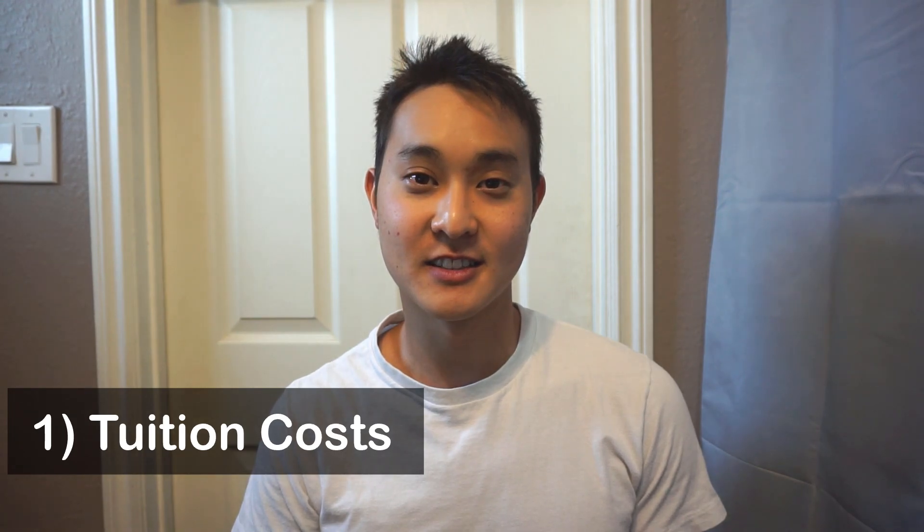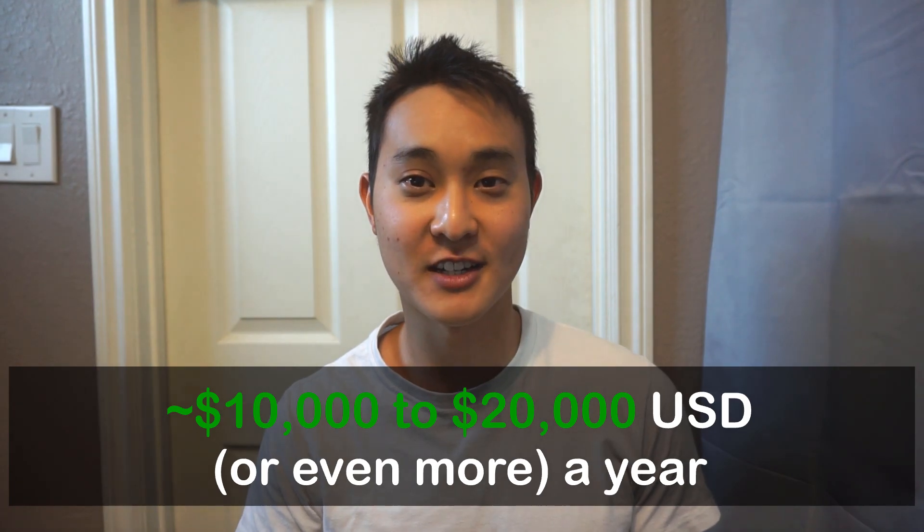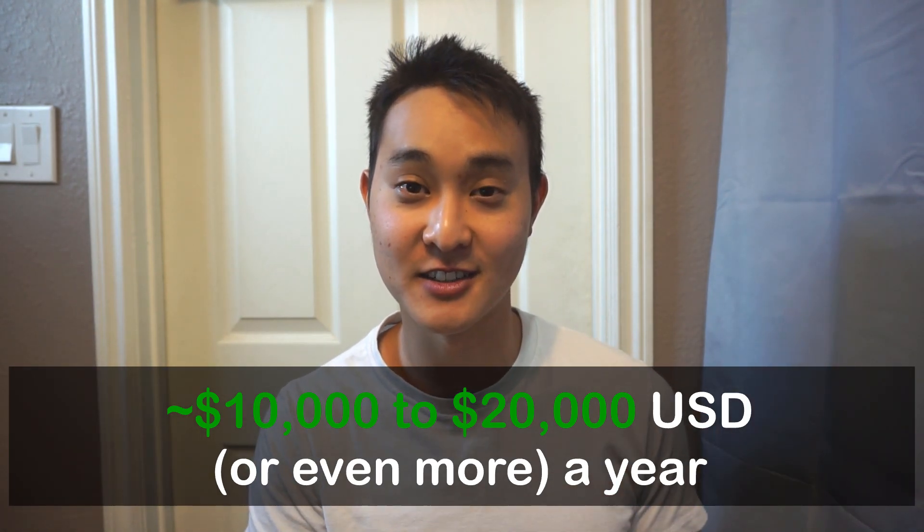The first disadvantage is the tuition cost. Here in the United States, it costs roughly $10,000 to $20,000 a year for a master's degree. If you take one year, it might cost $10,000; two years, $20,000 — so the longer you take, the more you'll have to pay. And realize that this is just for tuition.